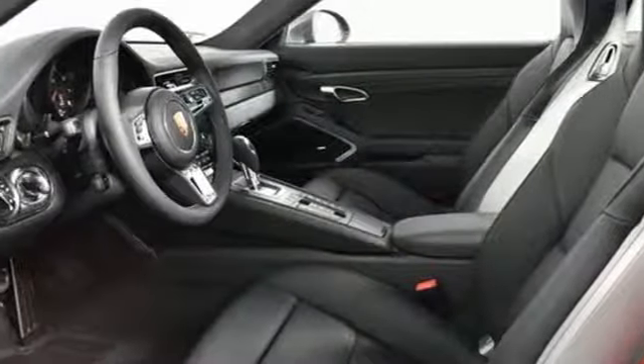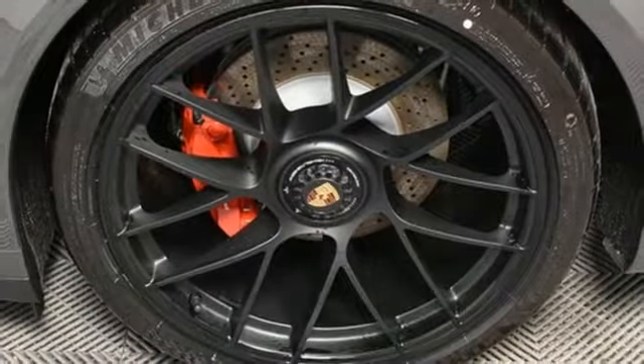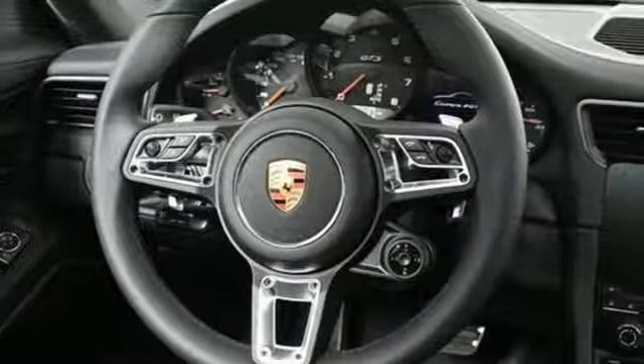Heated steering wheel, engine auto stop/start feature, active grille shutters. Automatic with driver control suspension management and auto shift manual transmission.